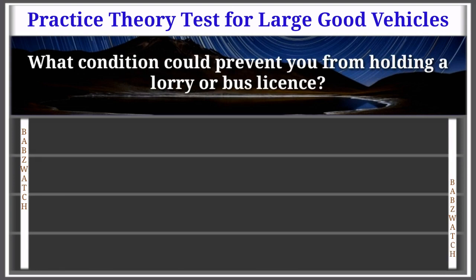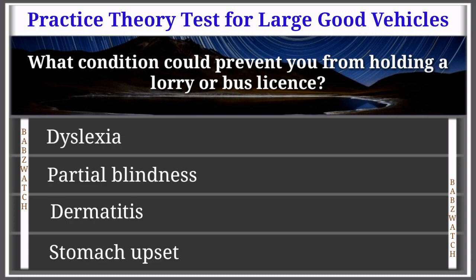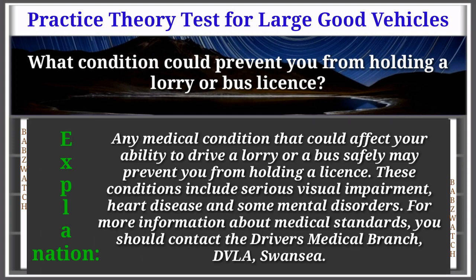Question 22 of 50: What condition could prevent you from holding a lorry or bus licence? Options: dyslexia, partial blindness, dermatitis, stomach upset. The correct answer is: partial blindness. Explanation: Any medical condition that could affect your ability to drive a lorry or bus safely may prevent you from holding a licence. These include serious visual impairment, heart disease, and some mental disorders. For more information about medical standards, contact the Driver's Medical Branch, DVLA Swansea.